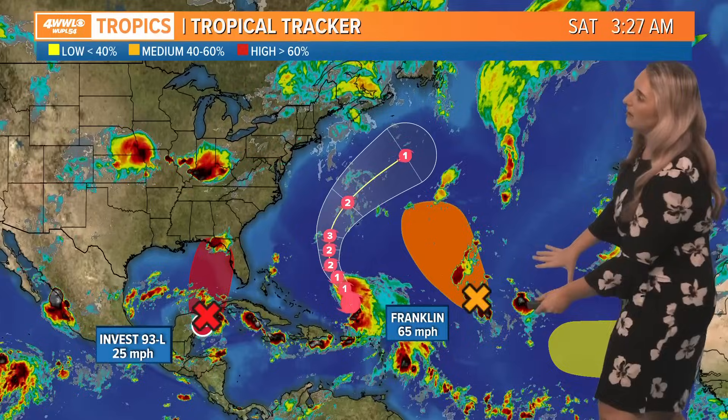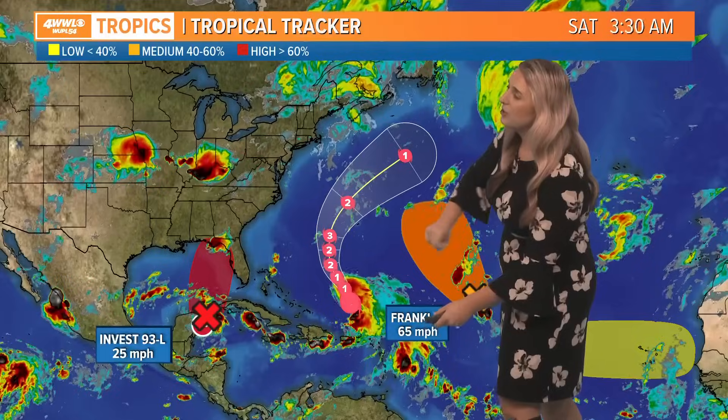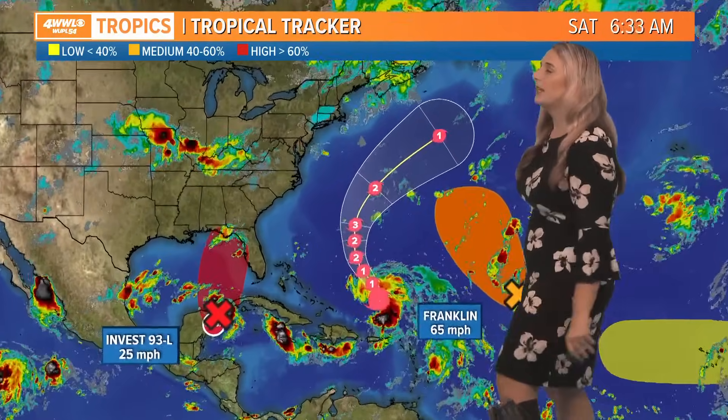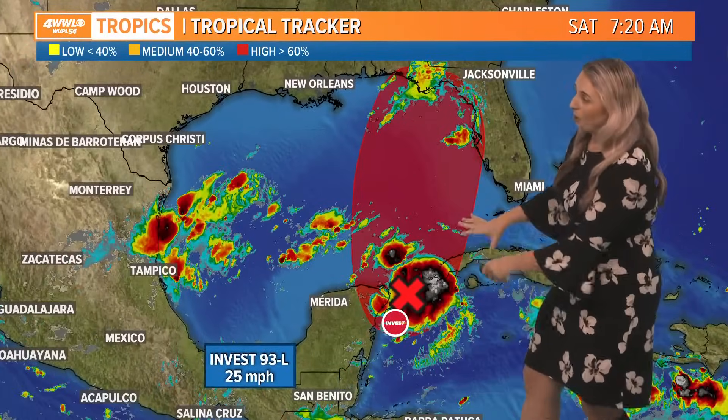With some slightly drier air moving in, let's talk about the tropics. We've got a couple of disturbances out in the Atlantic — don't have to worry about those. Tropical Storm Franklin is going to keep strengthening, probably to a major hurricane over the next couple of days as it moves west of Bermuda through the middle of the week. But it's the Gulf of Mexico we have all our eyes on right now with Invest 93L.